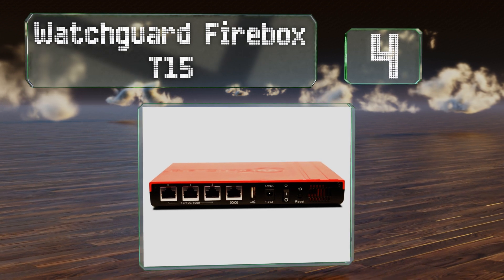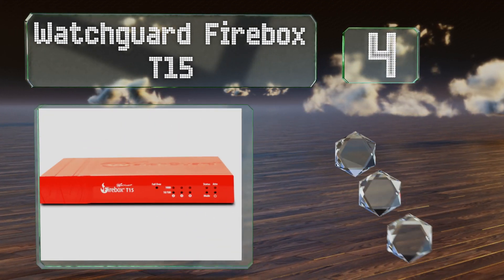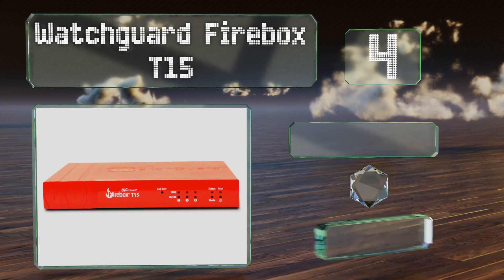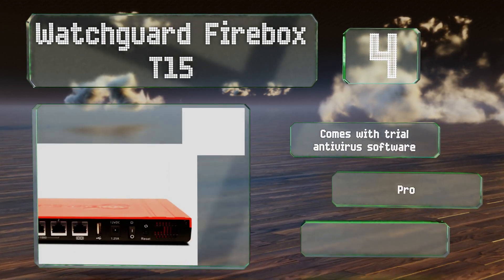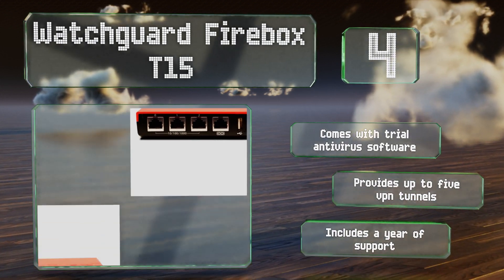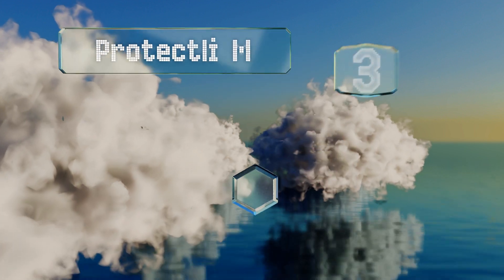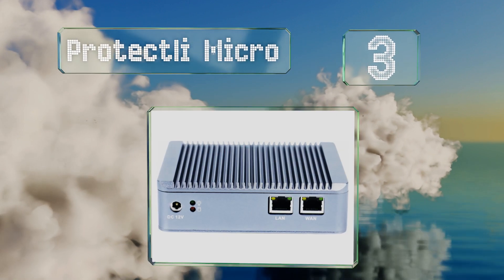At number four, keep digital thieves and saboteurs at bay with the WatchGuard Firebox T15, which is ideal for a home office setting. It's a router with excellent firewall capabilities and has three gigabit ports and wireless connectivity. It comes with trial antivirus software and provides up to five VPN tunnels, and includes a year of support.